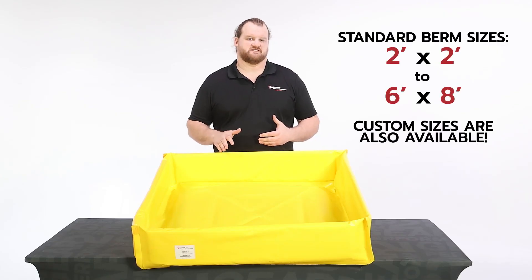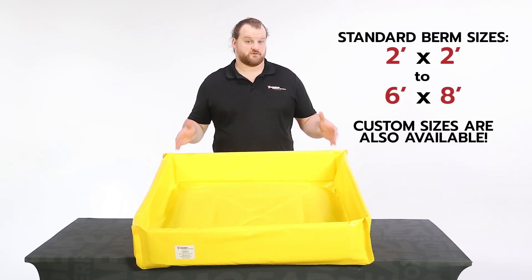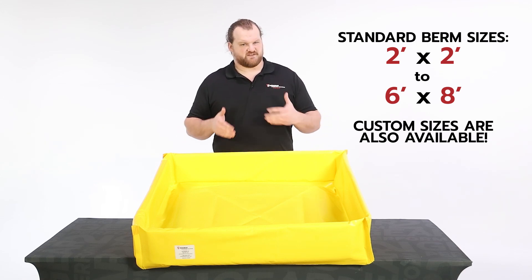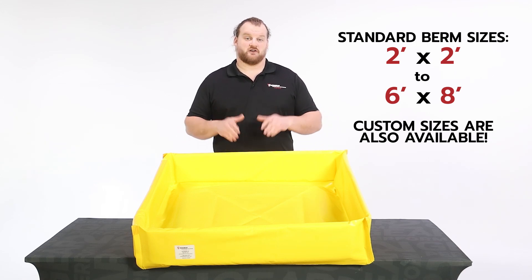Portable Secondary Containment Berms come in a variety of stock sizes, from the smallest 2 foot by 2 foot option all the way up to a 6 foot by 8 foot option to fit specific jobs. Custom sizes are also available.